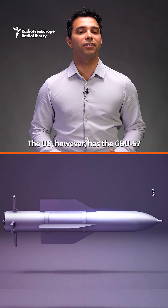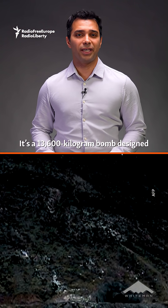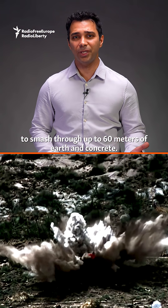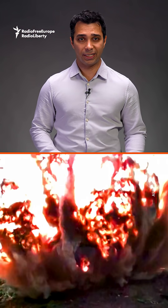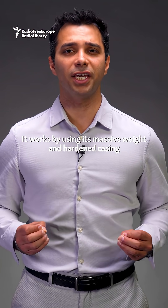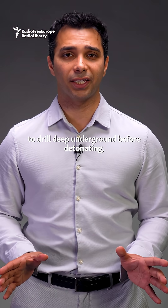The U.S., however, has the GBU-57, nicknamed the Massive Ordnance Penetrator. It's a 13,600-kilogram bomb designed to smash through up to 60 meters of earth and concrete. It works by using its massive weight and hardened casing to drill deep underground before detonating.